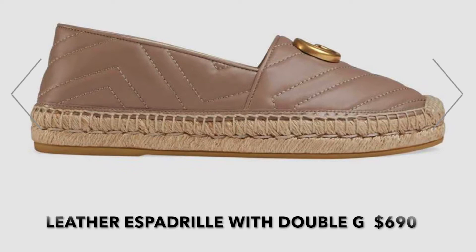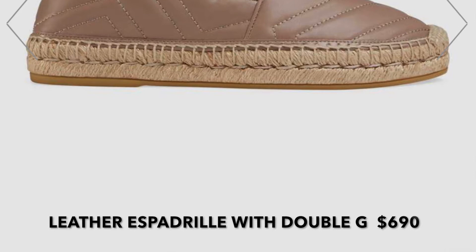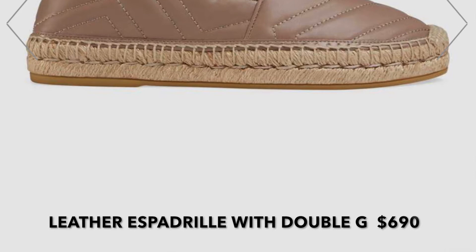Next are the Gucci leather espadrilles with double G's, retailing for $690. I have them in the color dusty pink leather. If you look at my luxury handbag video, you'll see I have the dusty pink Gucci Marmont handbag, so these espadrilles would go really well with that purse. They're just slide-ins but super cute — I like that they have the G's on the front. They're actually cheaper than the Balenciagas, which I didn't realize.